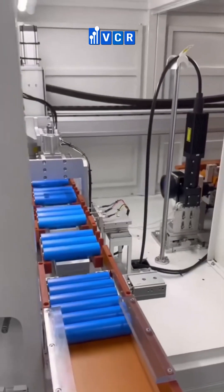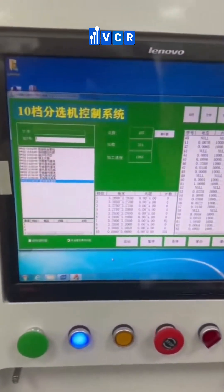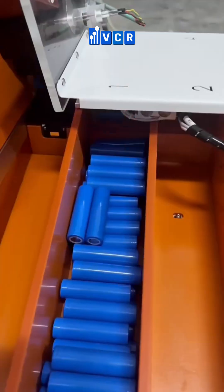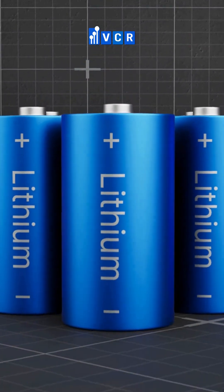Finally, clean rooms in the packaging and testing area protect the finished product, ensuring batteries meet final requirements before leaving the factory. In summary, clean rooms are not just a standard but the foundation of quality and safety for the battery industry, helping businesses maintain a competitive edge in the global market.